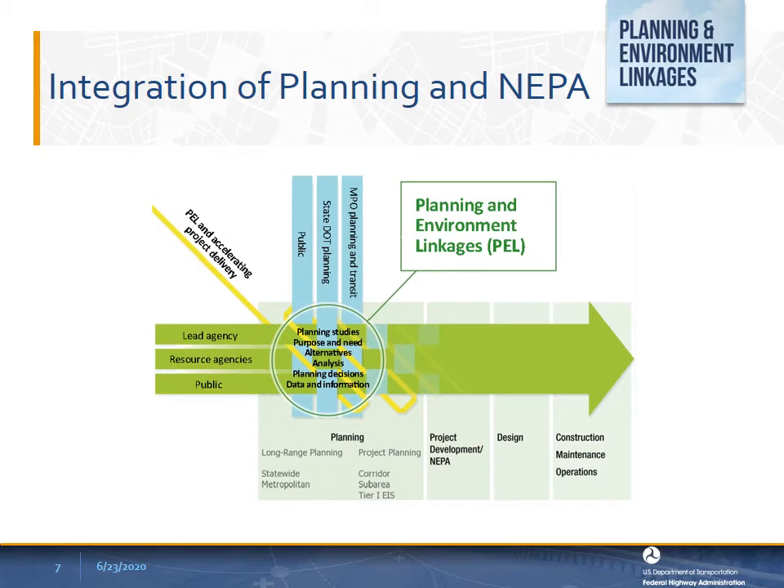PEL is an umbrella term encompassing a variety of different activities and strategies to link planning and the environmental review processes. Since coining the term about 12 years ago, Federal Highway and FTA have advanced PEL through regulation, guidance, training, and other communication strategies. PEL is a flexible framework that provides a collaborative and integrated approach that allows planners and environmental practitioners to work together early on in the transportation planning process to ensure that the planning products have utility in the environmental review process.